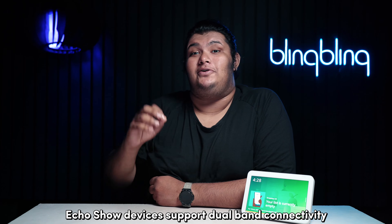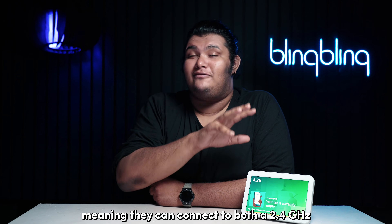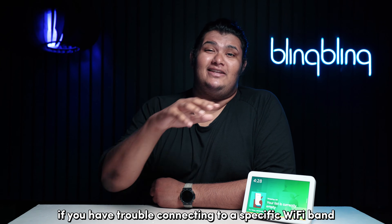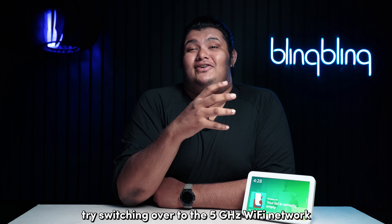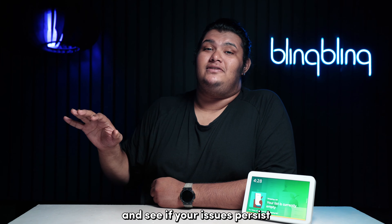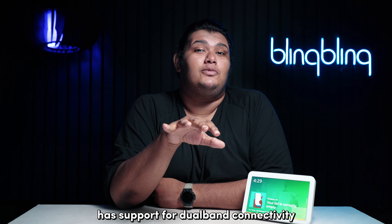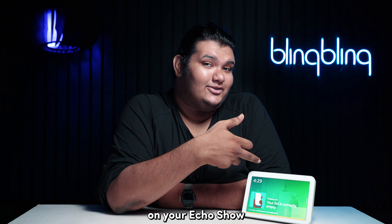Echo Show devices support dual band connectivity, meaning they can connect to both a 2.4 GHz and 5 GHz Wi-Fi network. So if you have trouble connecting to a specific Wi-Fi band like the 2.4 GHz one, try switching over to the 5 GHz Wi-Fi network and see if your issues persist. Considering your router has support for dual band connectivity, here's how you can change the network on your Echo Show.